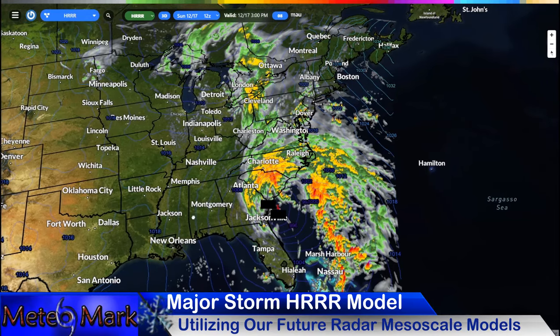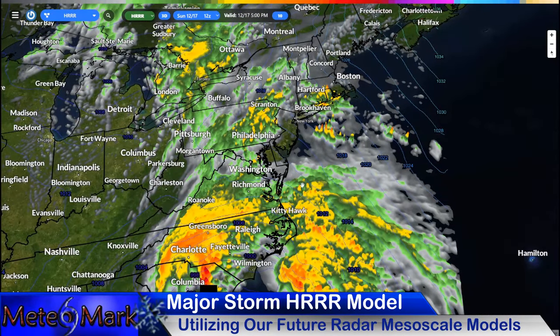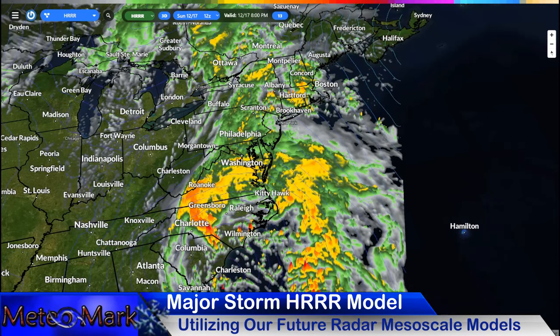So our special coverage on this storm: as we head throughout the rest of the afternoon and evening of Sunday, this low winding up across the Carolinas is pushing moisture along with a disturbance in the Ohio Valley. That's going to be heading east, with essentially two areas of energy combining forces, and that's going to cause some overrunning moisture.